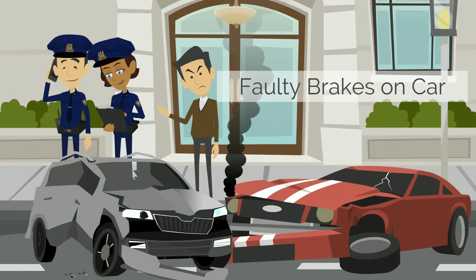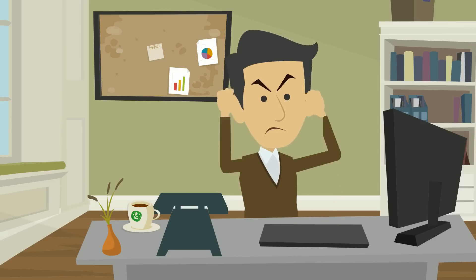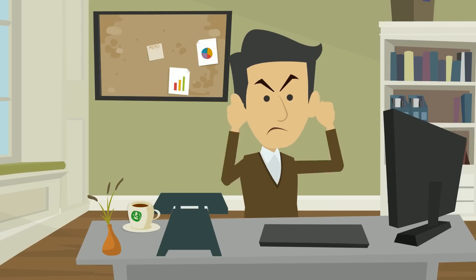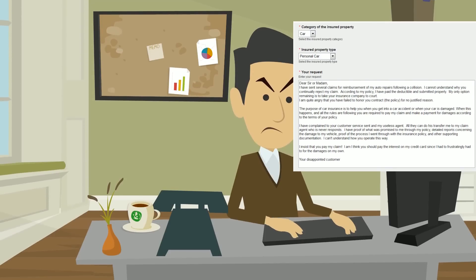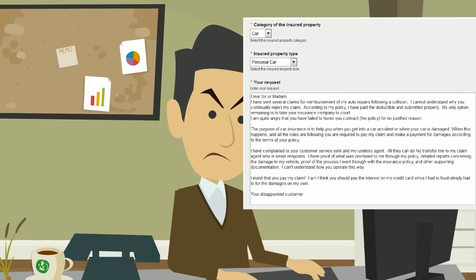This is John. He's having a bad day today because he procrastinated when it was time to fix his brakes. It's been over six weeks and his claim is still not paid in full. He fills out a comment form on their public website telling them how unhappy he is with the way his claim was processed.